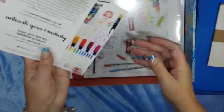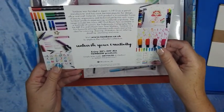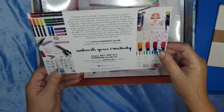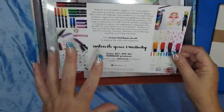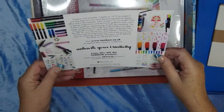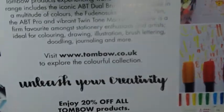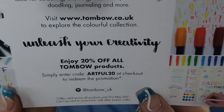Okay, so a lot of what's in here is Tombow. Tombow was founded in Japan in 1930 as a pencil manufacturer and has since become popular for design, office, and craft materials. This will be my first Tombow — woohoo! People do tend to have Tombows, and there is a code for 20% off all Tombow products at checkout.